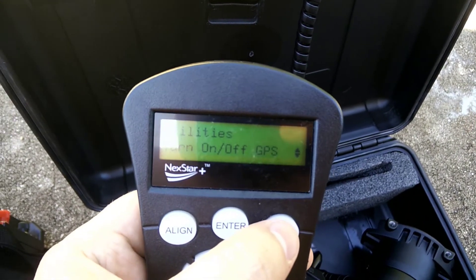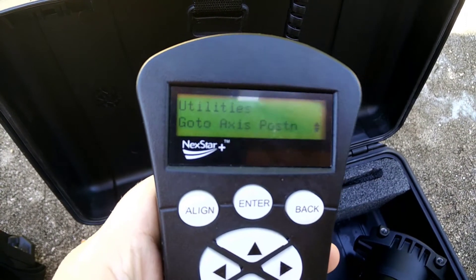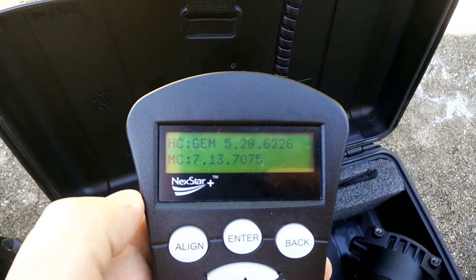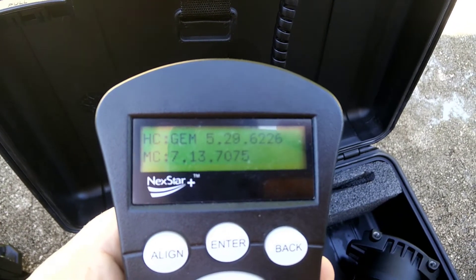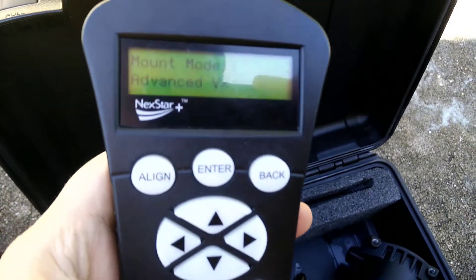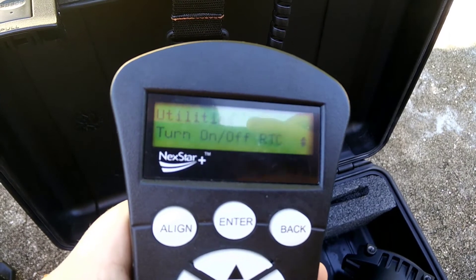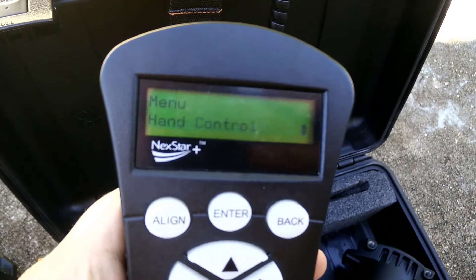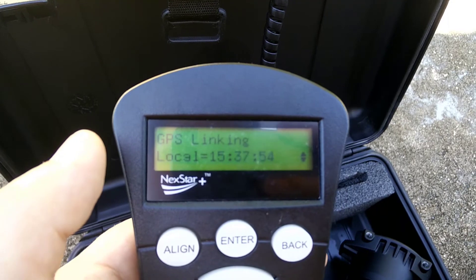I'm going to show you the firmware version real quick. That's the version of the hand controller and the motor control. Hopefully you can see the firmware version right there. Going back — it's the AVX mount. I'll go to view time and site, and when I press enter it's going to show you the GPS linking screen.